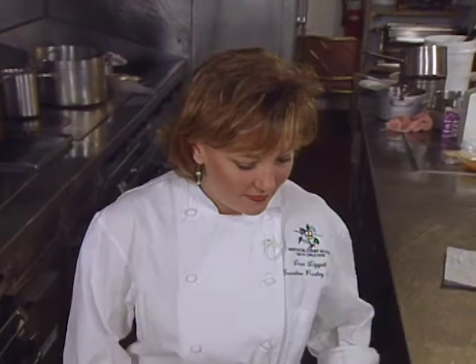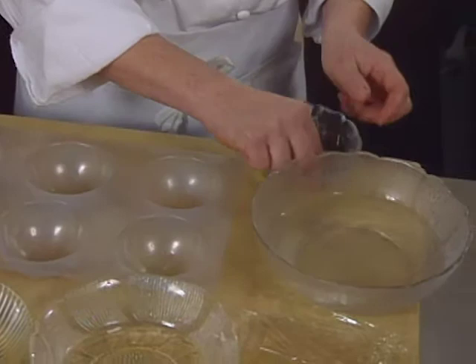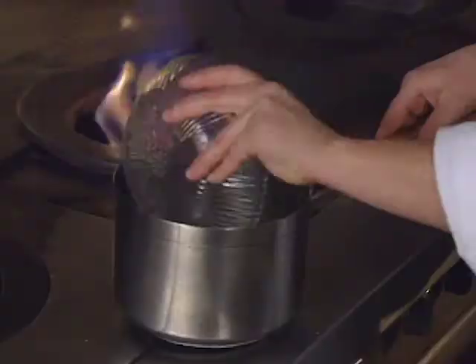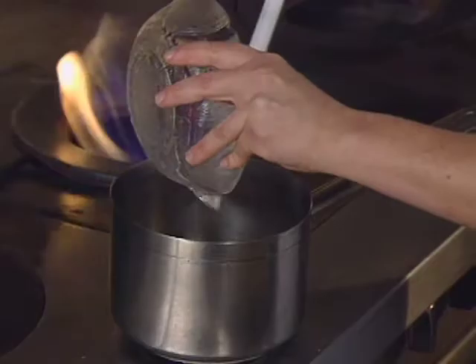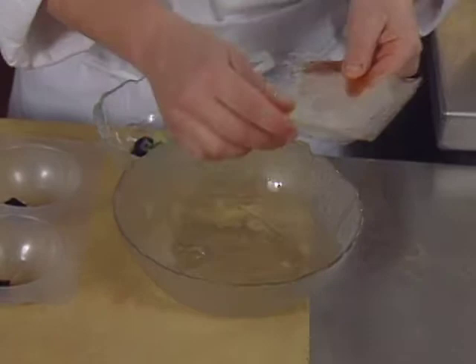Today we're going to make a blancmange, which is a yogurt almond flan. We're going to start out with a plastic mold and use edible flowers. We're going to take some white wine and heat it up with some simple syrup — that's sugar and water — and just warm that. We have gelatin sheets, and you have to bloom the gelatin in cold water before you add it, to soften the gelatin.